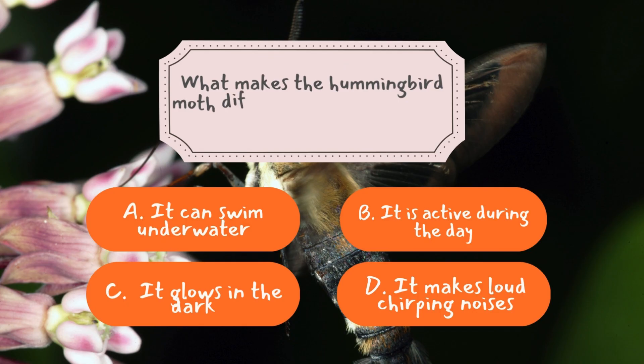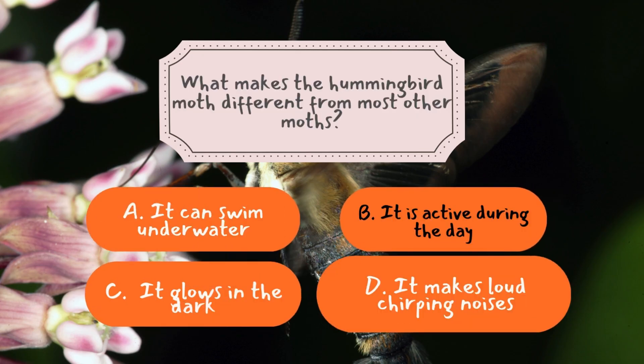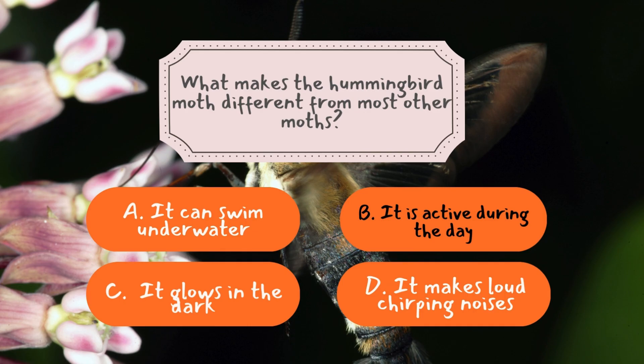Question number one: What makes the hummingbird moth different from most other moths? The correct answer is B — it is active during the day. Most moths are nocturnal, meaning they only come out at night and are rarely seen in broad daylight. But hummingbird moths are diurnal, just like butterflies and real hummingbirds. Their daytime activity makes them unique among moths and allows them to feed on the same flowers that butterflies and bees visit.